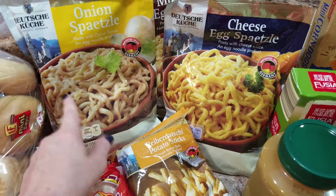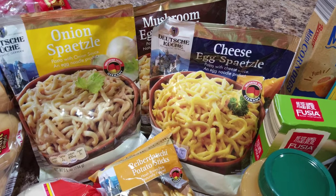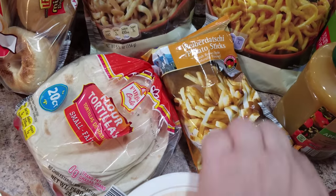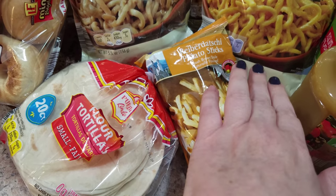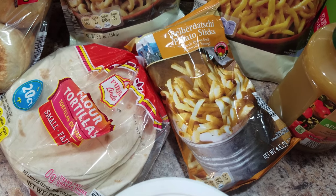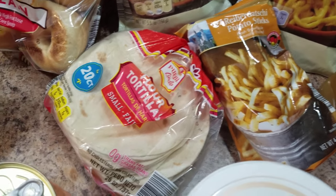And then we thought we would try this spatzle — have any of you ever had it? Let me know. We got onion, mushroom, and cheese — those are the three options they had, so we just bought all three. And then these little potato sticks. I think they're like potato chips but they're shaped like french fries. She wanted to try those in her lunch, so we just got a little bag of those.